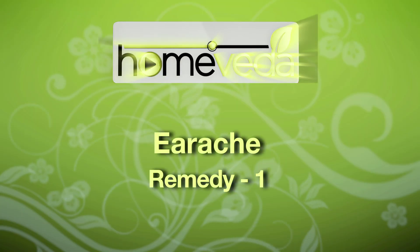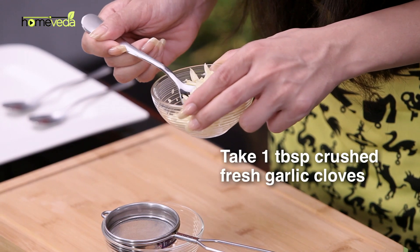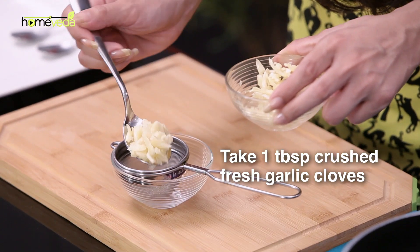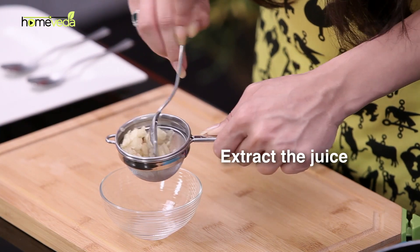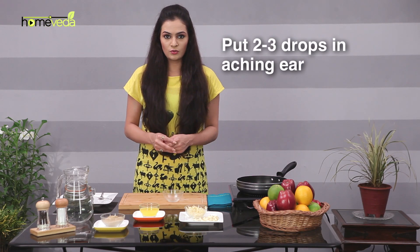Let's prepare a few home remedies that treat earache by curbing the infection and treating the underlying causes. Take 1 tablespoon of freshly crushed garlic cloves on a sieve, extract its juice, and put 2–3 drops of this juice in the aching ear.